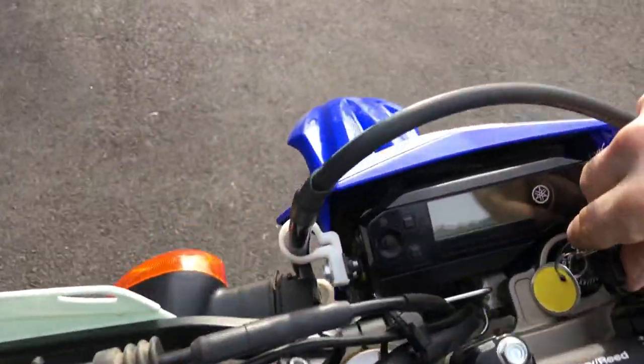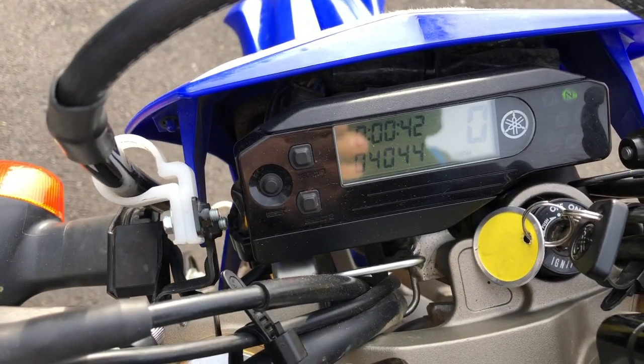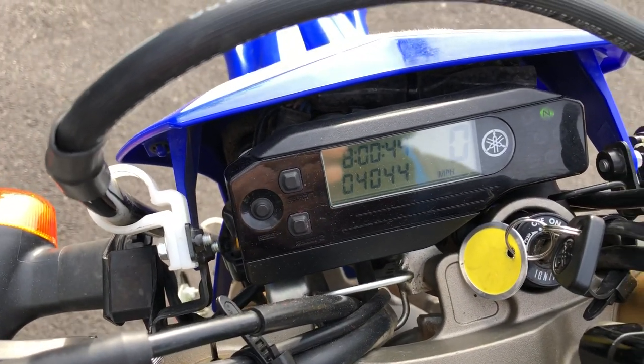This bike is a clean title California bike. This bike has 4,044 miles on the odometer.